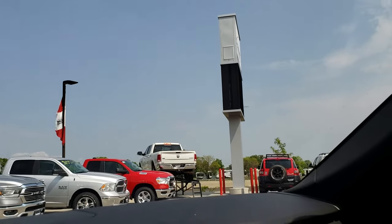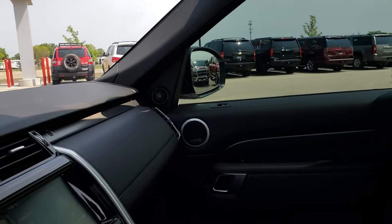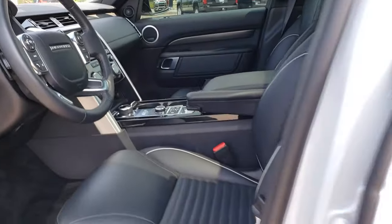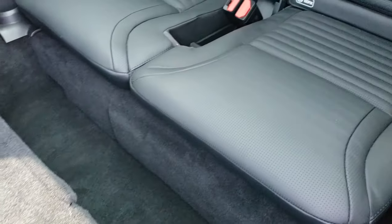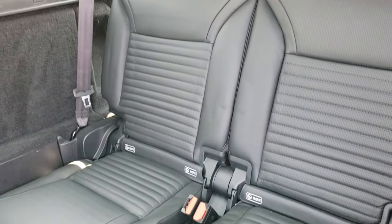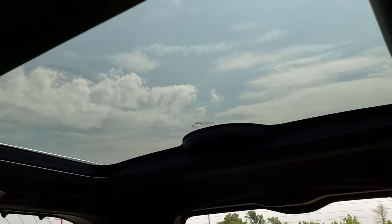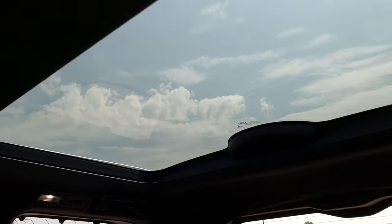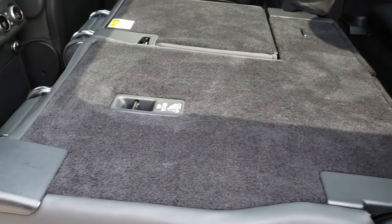We'll take a quick look at the back seats and then we will check out under the hood. I wanted to put these seats down to take a look at the third row — very clean, no rips or tears back there. There's your third row. Fixed glass roof. These seats are power.